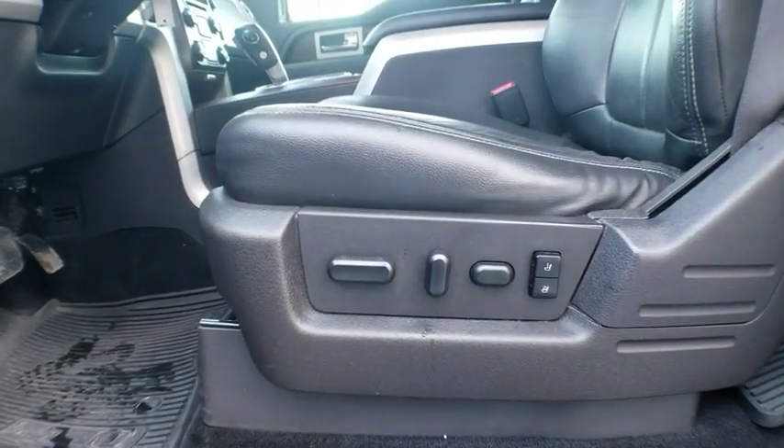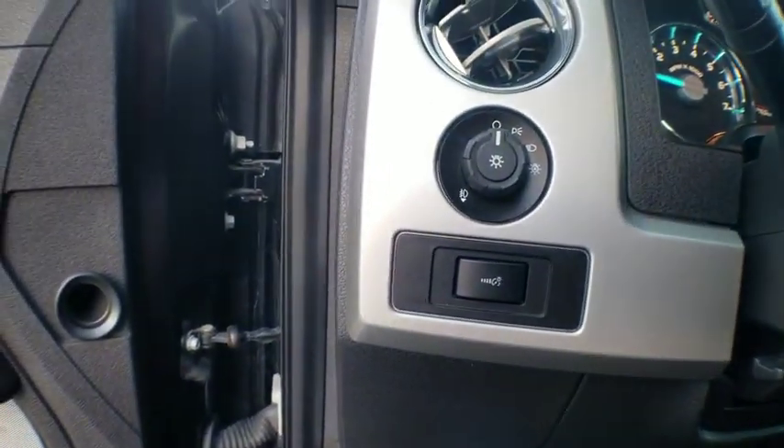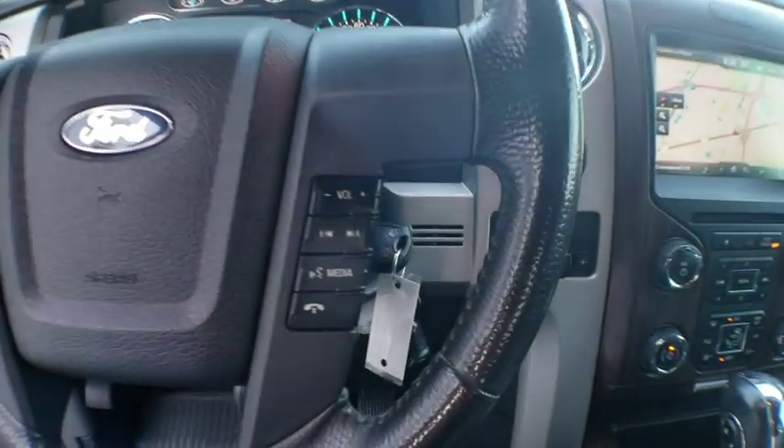Power windows, security system, CD player, rear window defroster, fog lights, compass, trip computer, heated front seats, tachometer, remote keyless entry, Sirius satellite radio.